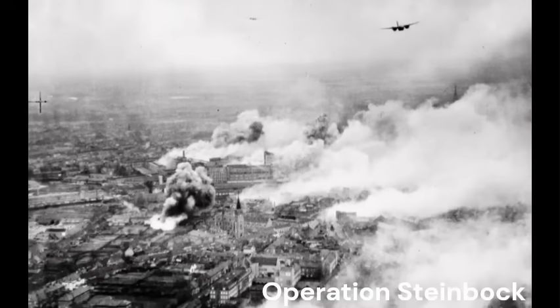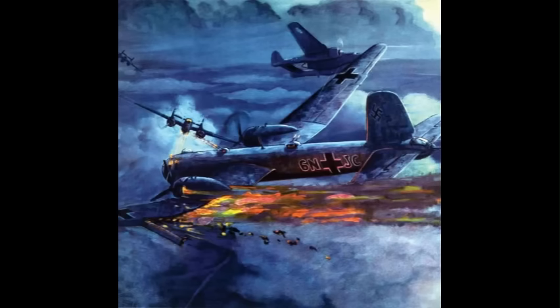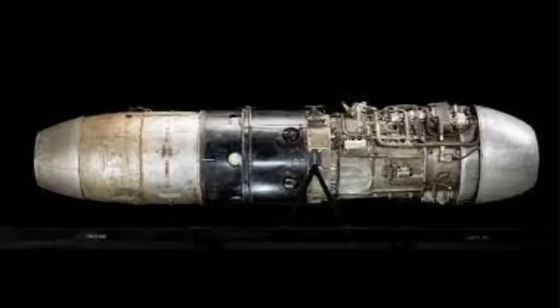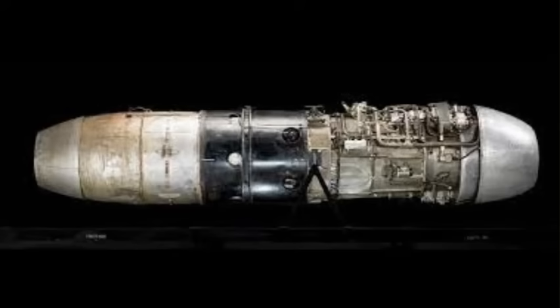The same year, the Luftwaffe launched Operation Steinbach, a strategic bombing campaign which targeted southern England from January to May 1944. Steinbach was the last strategic air offensive by the German bomber arm during the conflict. It became clear that conventional German bombers were capable of reaching Allied targets across Great Britain, but were suffering devastating losses from Allied fighters in the process. So Hermann Göring, the head of the German Air Force, issued a request for design proposals for a bomber capable of carrying a 1,000 kg load over 1,000 km at 1,000 km per hour. At the time, there was no conventional means for aircraft designers to meet these goals. The new Junkers Jumo 004B turbojets could provide the required speed, but had excessive fuel consumption.